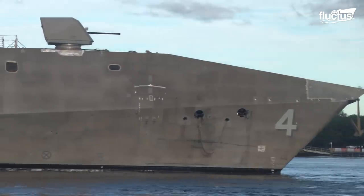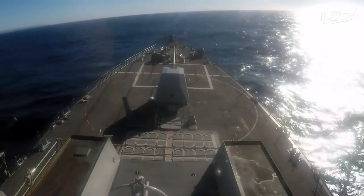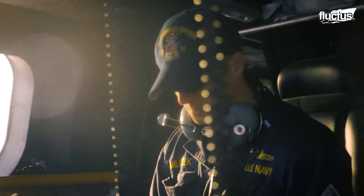The two designs were the Independence Littoral Combat Ship, or LCS, by General Dynamics and Austal, and the Freedom LCS, a product of Lockheed Martin, Fincantieri, and Marinette Marine Corporations.